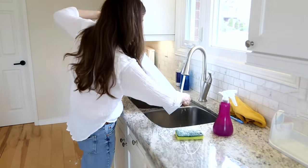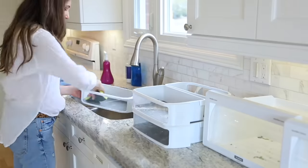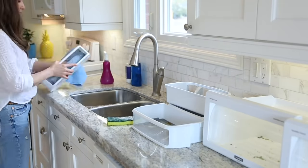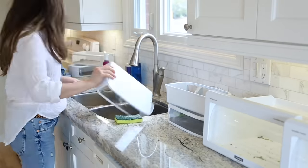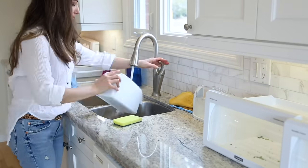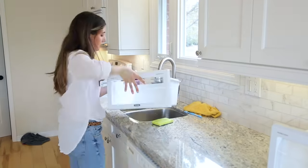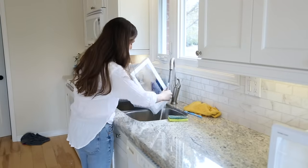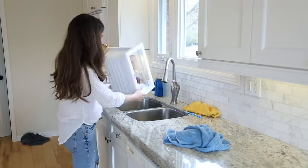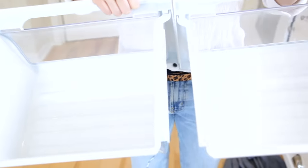Particularly difficult to clean are stubborn spots and rings that have built up over time — the baking soda and all-purpose cleaner combo really helps remove that stickiness. In your crisper drawers, you might notice stains from zucchini, broccoli, kale, or whatever sat there and discolored the bin. You can try to remove those with a bit of baking soda and hydrogen peroxide.